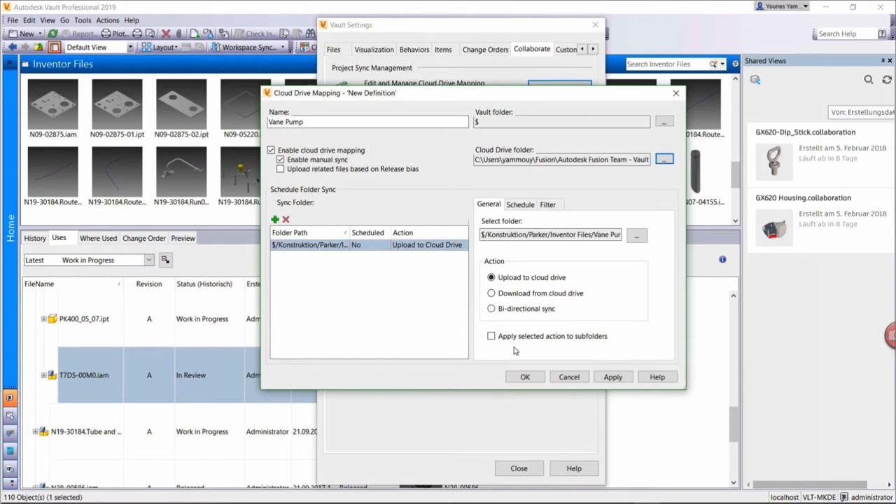If you're collaborating with an external party but only want to push things to them, you use upload. If you have a specific folder mapping where the external party is always making modifications and you want to download from that location only, you can set that. You can have multiple folder synchronizations set up, each with its own particular action configured. And then you also have the bi-directional synchronization option.